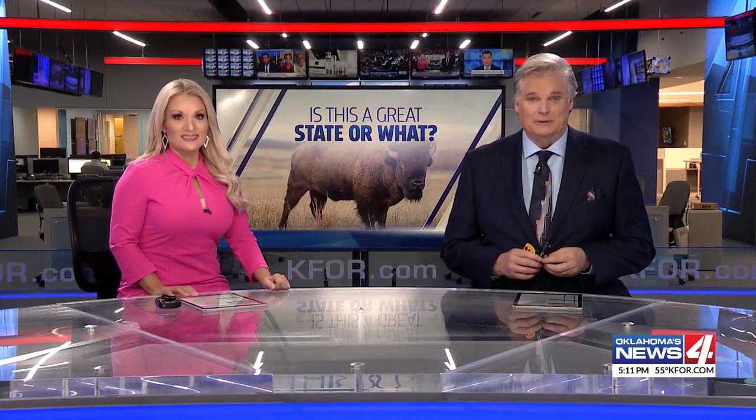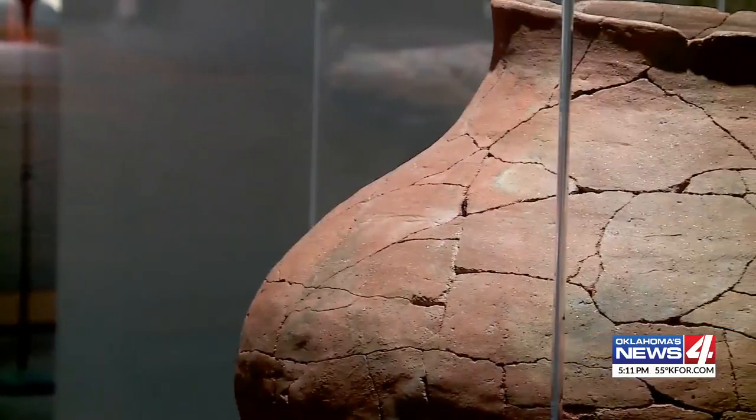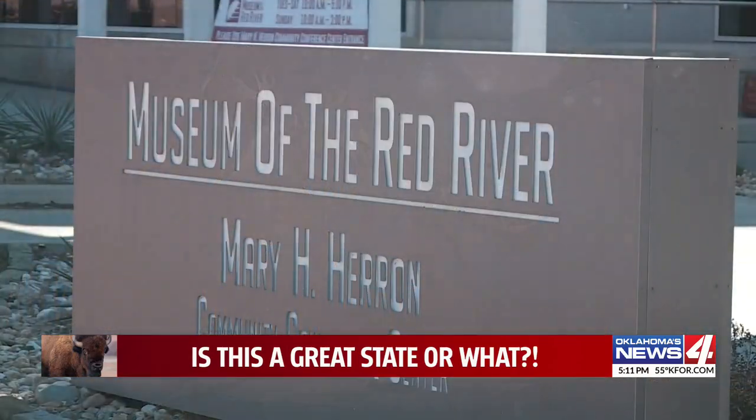Galen Culver takes us to Idabel. There have been prehistoric fragments found — pottery shards, wooden artifacts, and even dinosaur bones housed at the Museum of the Red River in Idabel.